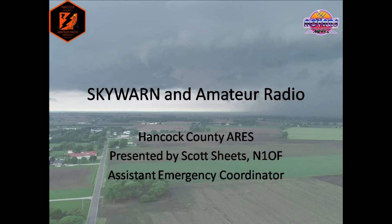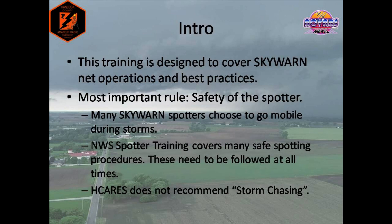Let's go ahead and get started, and I promise I'll try not to put anyone to sleep. This training is designed to cover Amateur Radio Skywarn net operations and best practices. These were designed by myself, as well as others, in the ARES leadership team and with our County Skywarn coordinator.